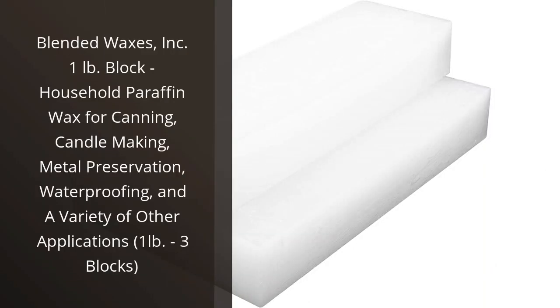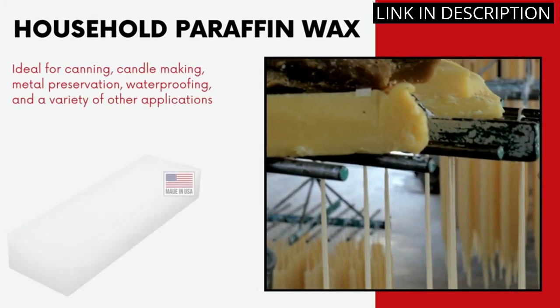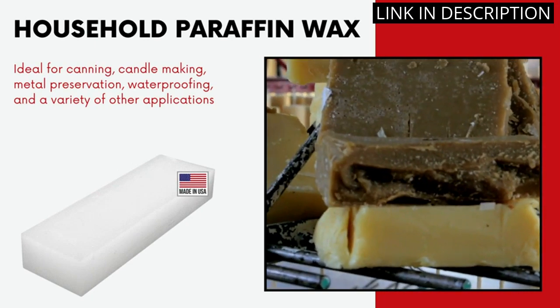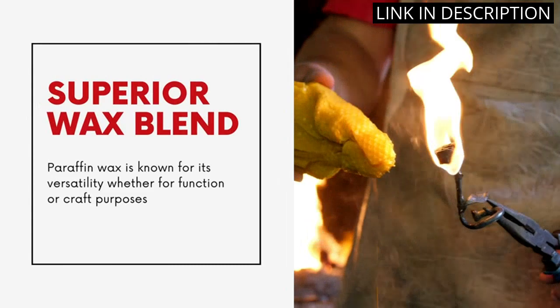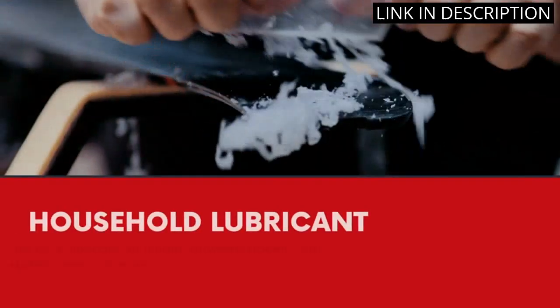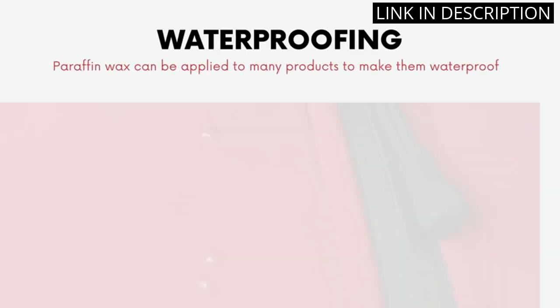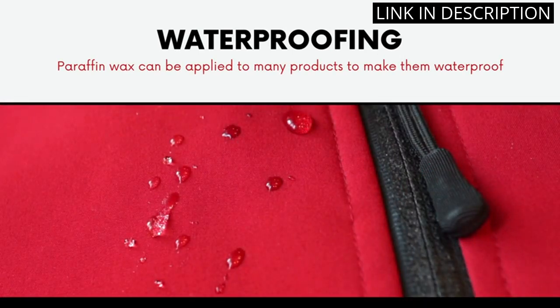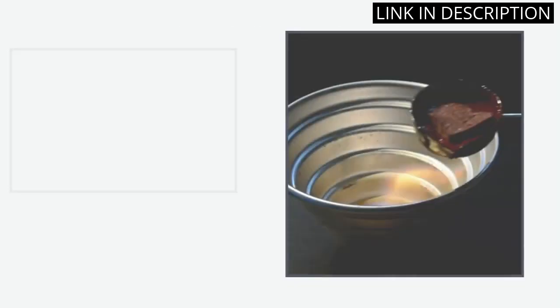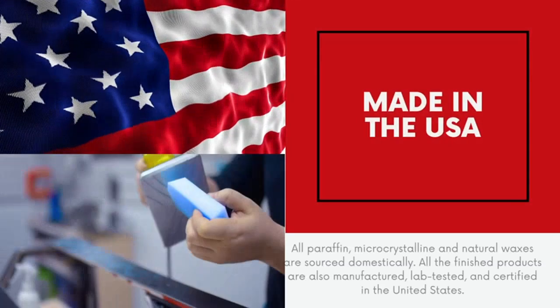I recently purchased the Blended Waxes Incorporated 1-pound block household paraffin wax for canning, candle making, metal preservation, waterproofing, and a variety of other applications — 1-pound, 3-blocks — and I am very pleased with the results. The wax is also very versatile and can be used for a variety of applications. I have used it for candle making, waterproofing, and metal preservation. The wax is also very affordable and comes in a convenient 3-block package. I highly recommend this product to anyone looking for a reliable and versatile wax for their crafting needs.